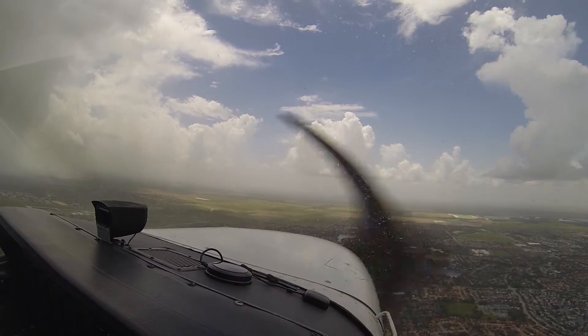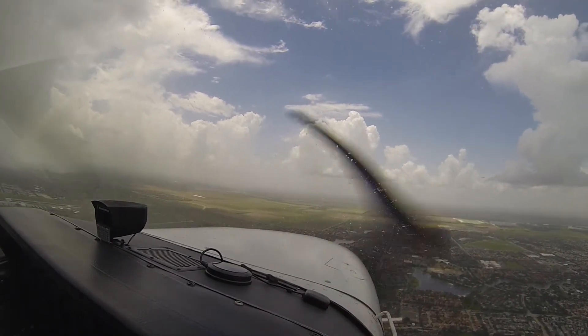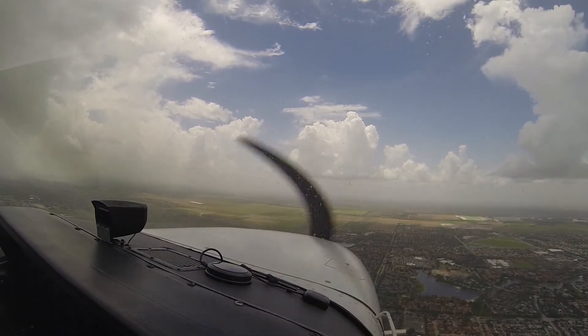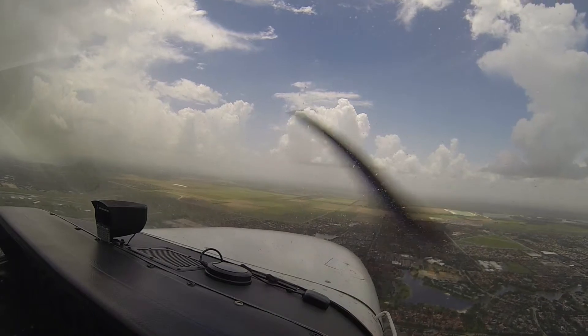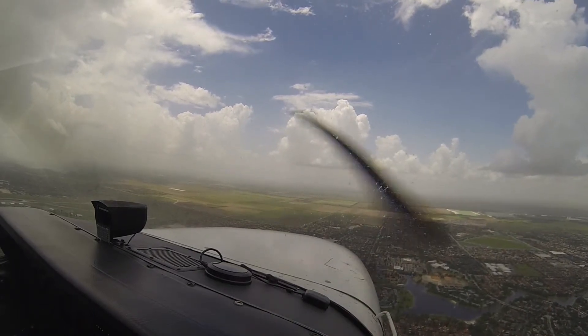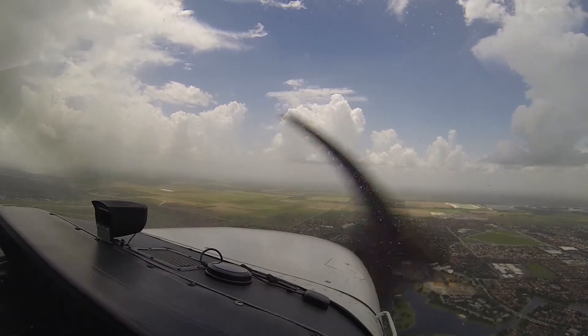N41 Quebec, turn right heading 210. Right heading 210 — would like to cancel approach. Okay, N41 Quebec, cancellation received, radar service terminated, squawk 1-2-0-0. Squawk VFR for N41 Quebec, contact Tamiami Tower. Thank you.